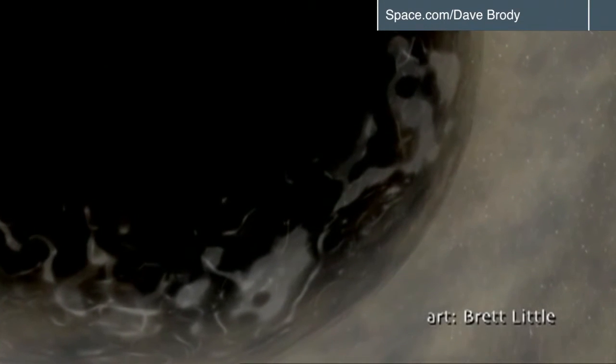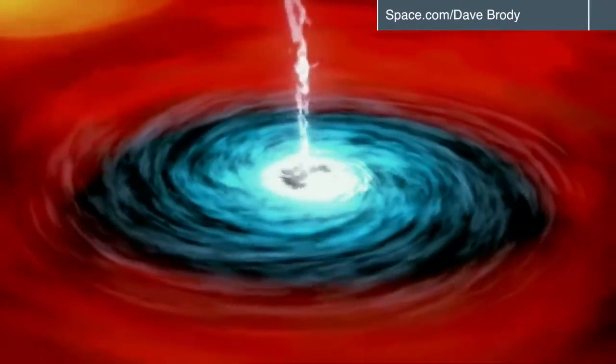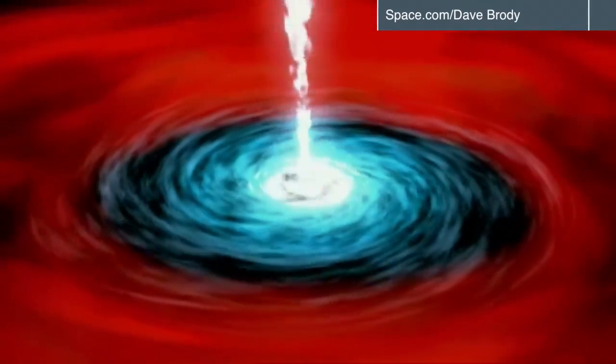But for the first time ever, astronomers are developing technology to image the environment surrounding a black hole, known as the event horizon. Experts hope within a few years, scientists may have the first ever picture of this environment using something called the Event Horizon Telescope.